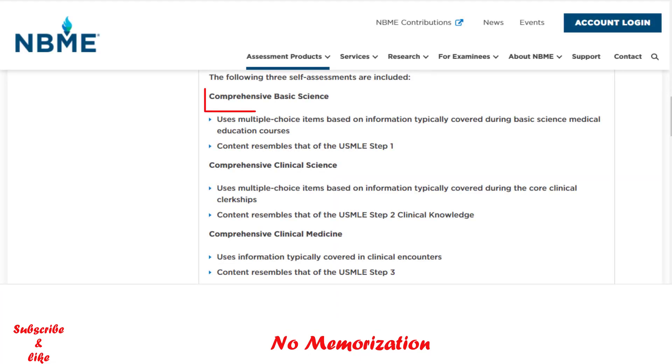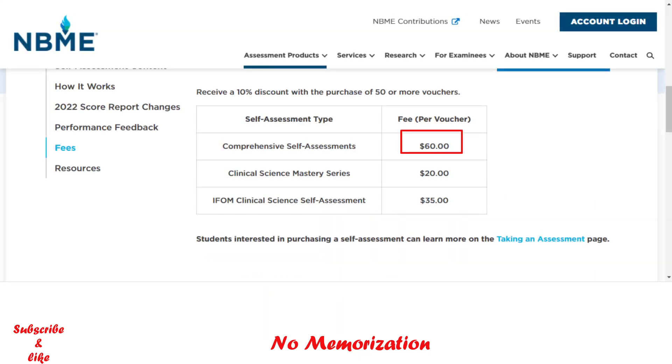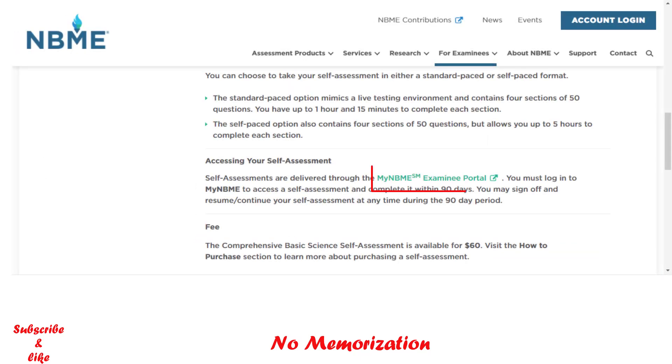If you are planning for Step 1, choose comprehensive basic science. The other two options are for Step 2 CK and Step 3. The current fee is $60 US dollars per assessment. To purchase, click the link and create an account using the My Examini portal.